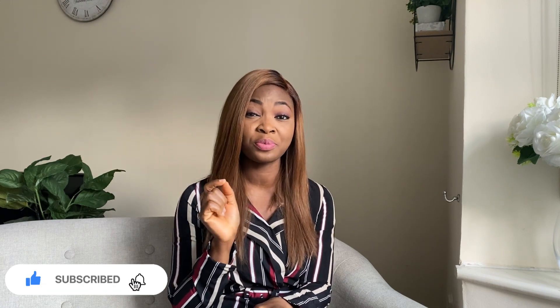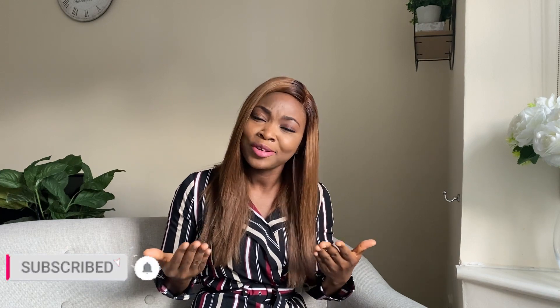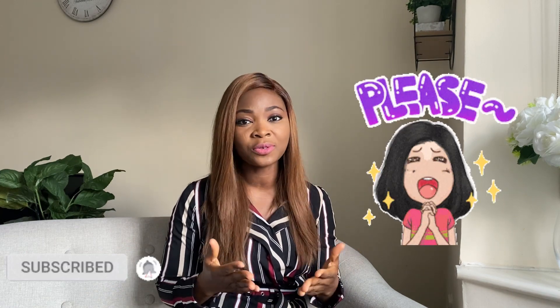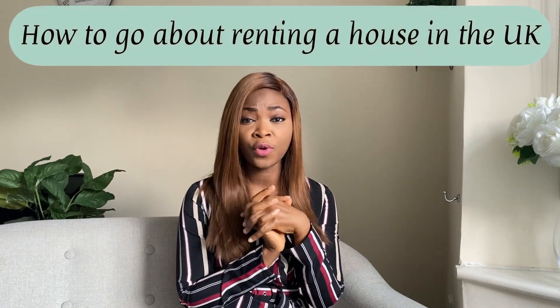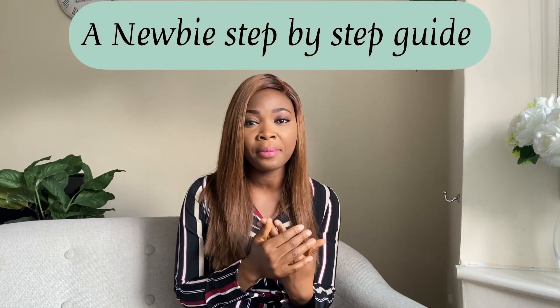Please, if you are yet to subscribe, this is the time for you to hit that subscription button. Please subscribe to this channel — it doesn't cost money! Thank you. So, how to secure a house for rent in the UK.